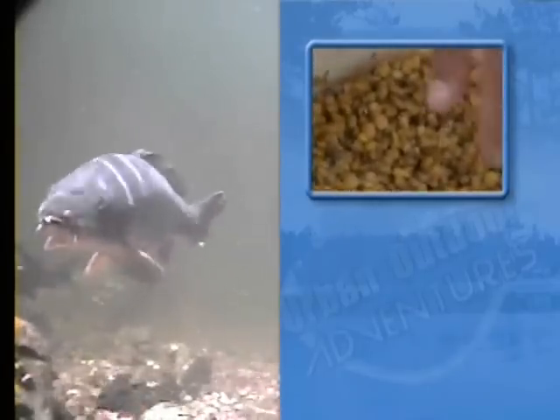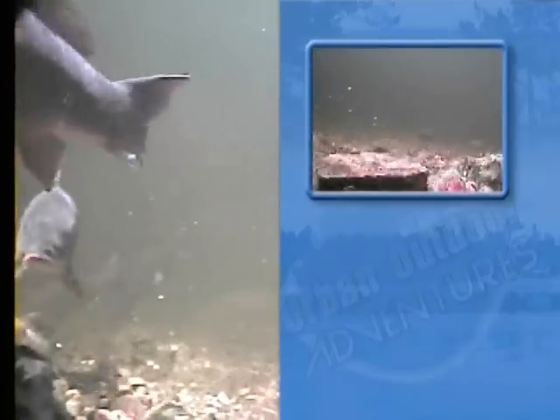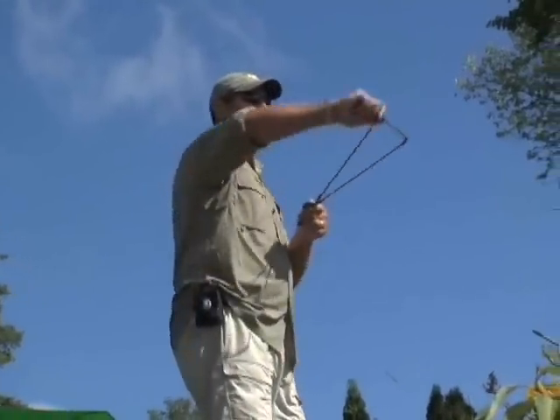Ground baiting is key to keep the carp feeding in an area. Trevor headed out in his boat early that morning and threw out a good quantity of bait. It wasn't long before the carp moved in and began to feed. In addition to ground baiting, Sean used his catapult throughout the day to fire out particle baits, such as boilies and canned corn.